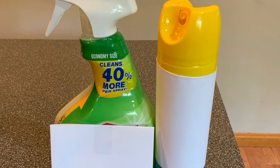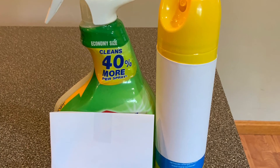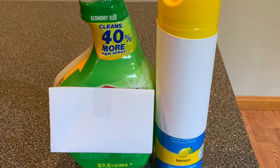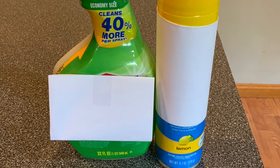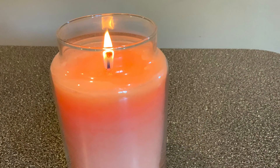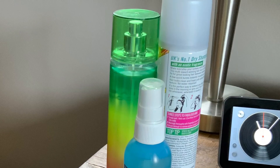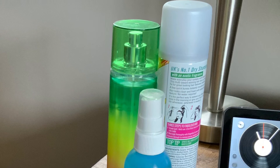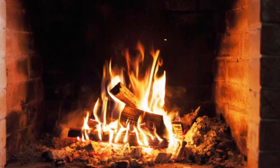Not only fumes from cars or chemicals can trigger an attack, but also perfumes and scented air fresheners can make breathing difficult for someone with asthma. Strong odors and perfumes, household and industrial cleaners, air fresheners, and nail polish and removers can trigger an attack. Some main odor offenders include air fresheners, bleach, cleaning products, deodorants, furniture polish, wood-burning stoves, and even fireplaces.